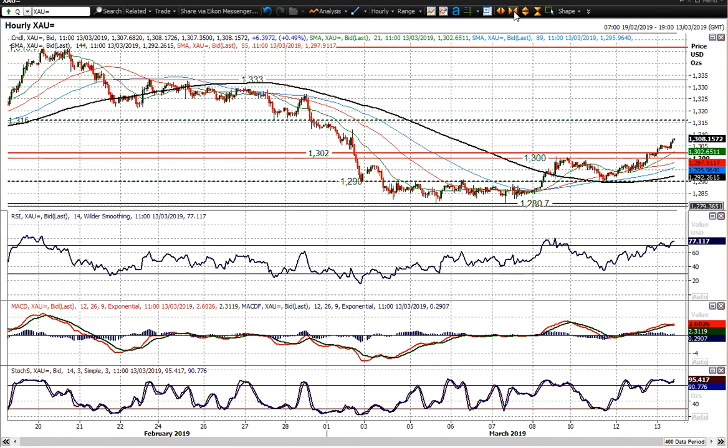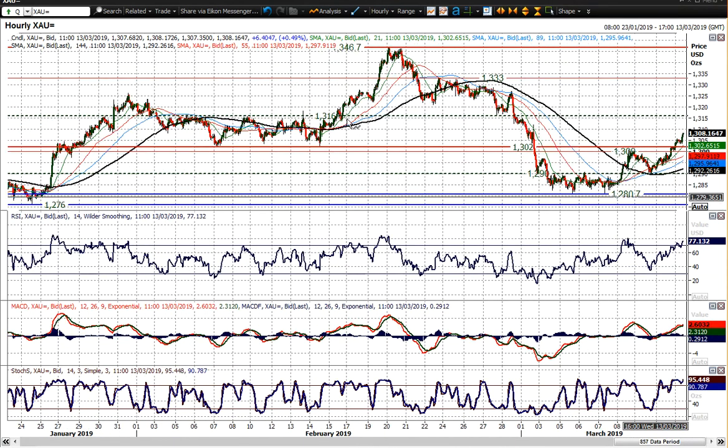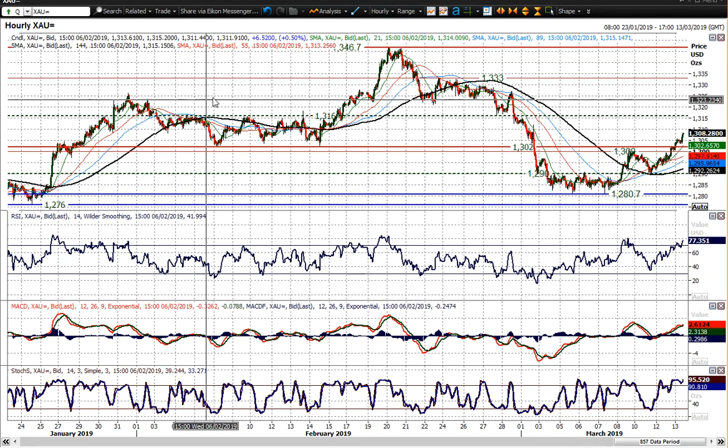You've got initial resistance at an old pivot line around $1,316, and then you're looking at the reaction high at $1,327, $1,326, which was that reaction high back in early February.